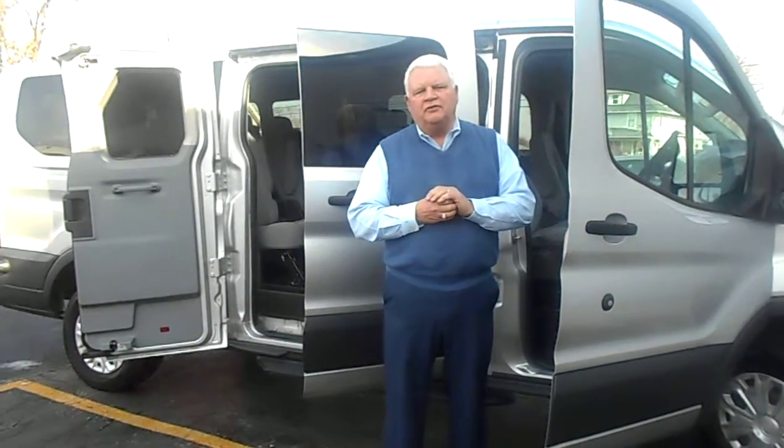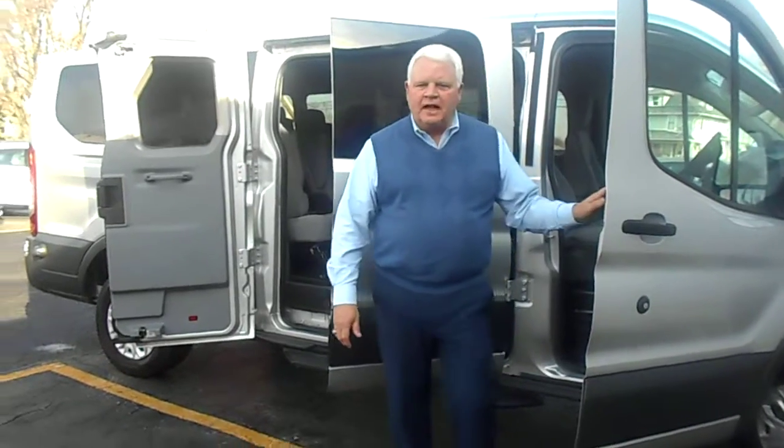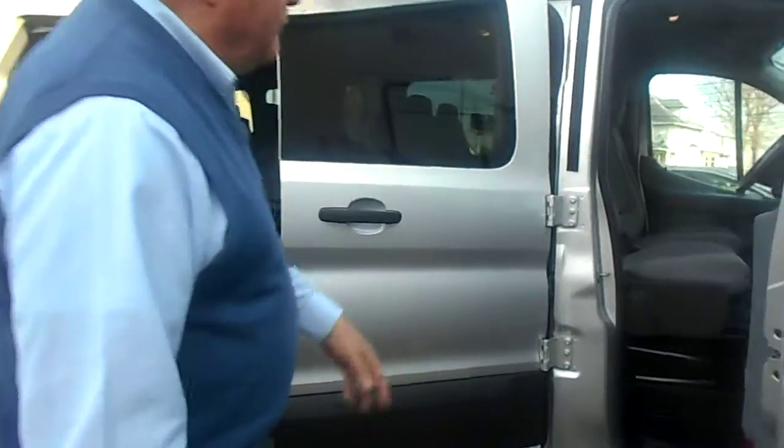I'm Randy Custer at Statewide Ford, and I'm the one that you've been talking to on the 2016 Ford Transit. Here's one of them that I told you I'd video for you and send it to you. This is a 2016 Transit — it's a 12 passenger.